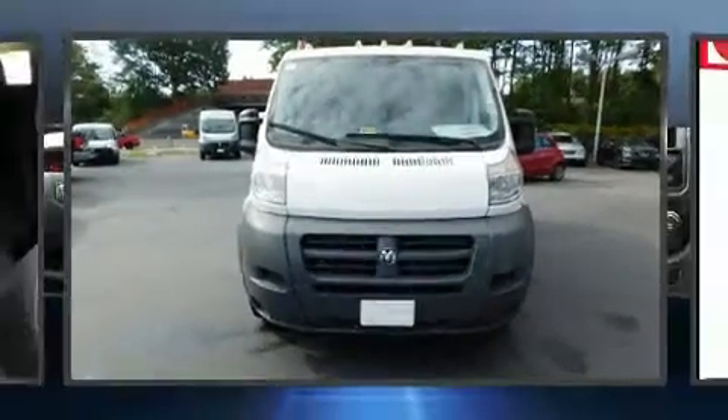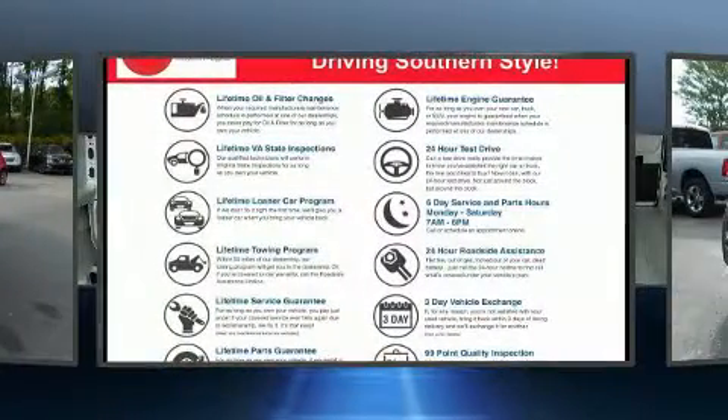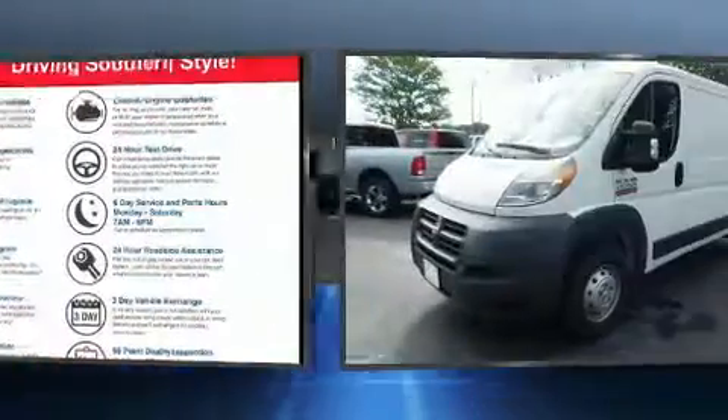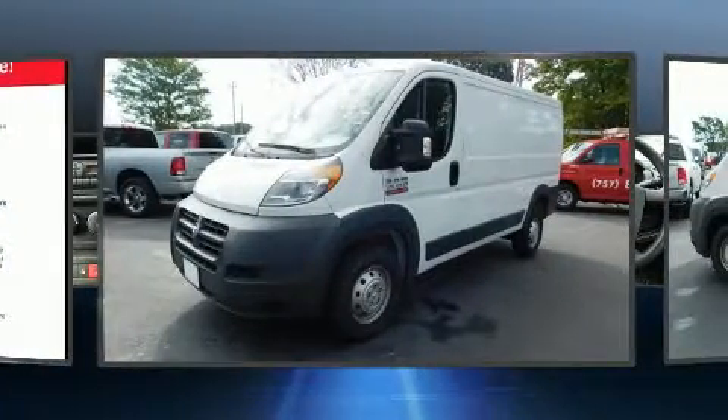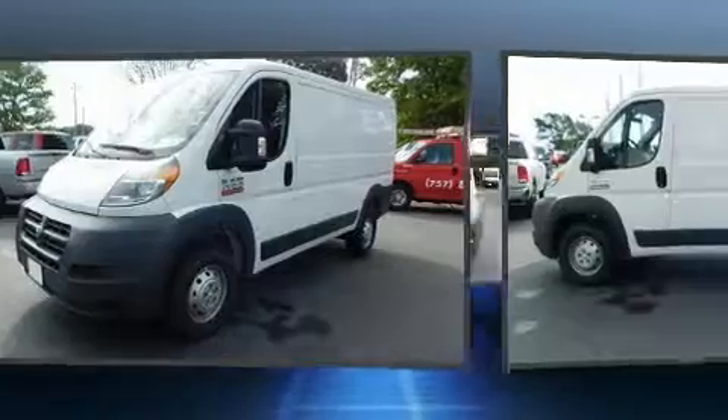The 2016 Ram ProMaster 1500, with fewer than a thousand miles on the odometer, proves competitive in its price class based on its condition and value. Smooth gear shifts are achieved thanks to the refined six-cylinder engine.